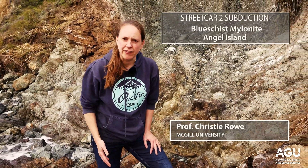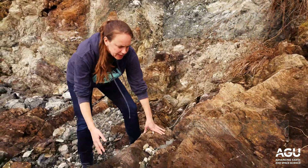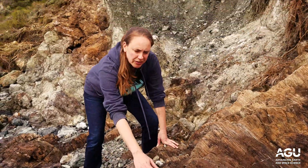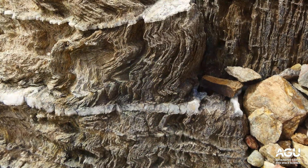We're here on the south coast of Angel Island on Pearls Beach looking at this incredible layered rock next to me. What makes this rock special is this very strong planar fabric — it almost looks like pages of a book. It's so fine.